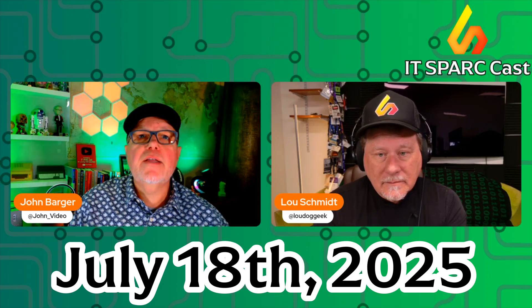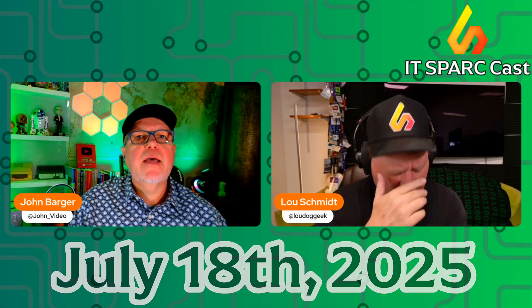We've got an interesting one today, especially if you're running some older SonicWall gear. The SonicWall SMA 100 series of firewalls have a backdoor exploitation issue.